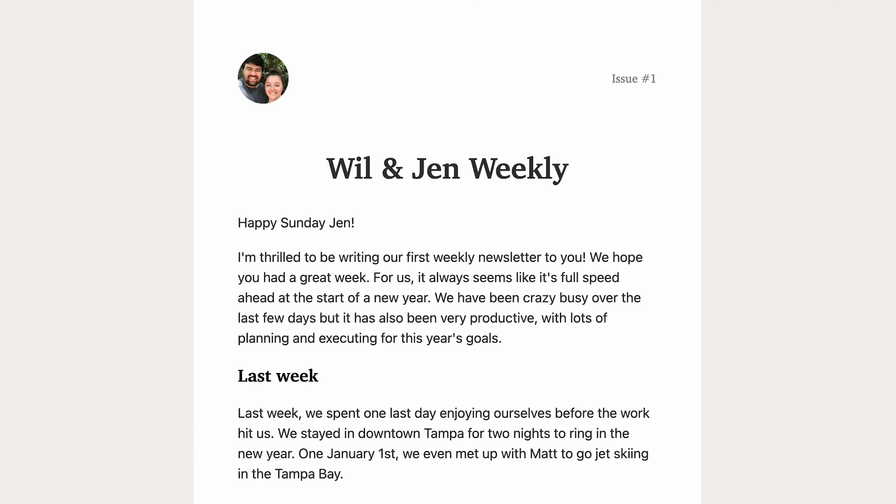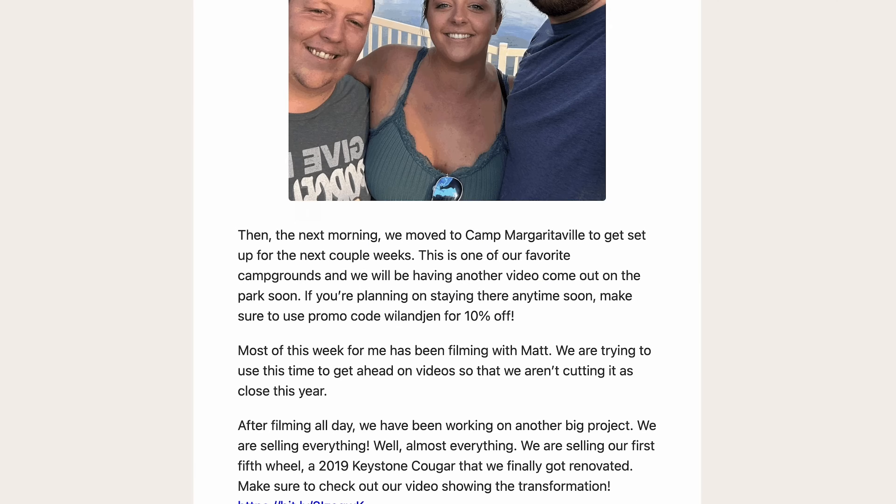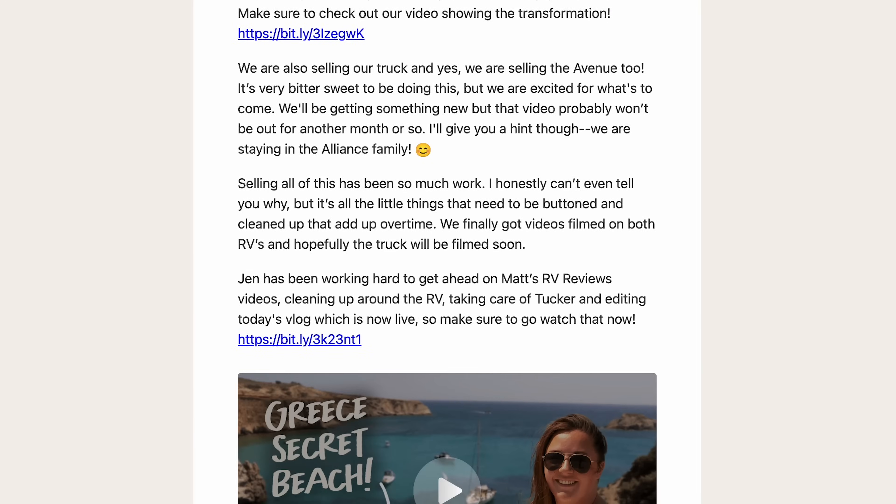Before we jump inside, I want to remind you guys that Will and I now have our own email newsletter where we send out weekly updates — it's a more real-time update about what's going on, way before it comes out on YouTube. Our email newsletter subscribers were the first to know what fifth wheel we got. You can scan the QR code on screen; I'll also put a link down in the description. Will is writing them every week — it's like a little peek into what's going on in our life in real time.